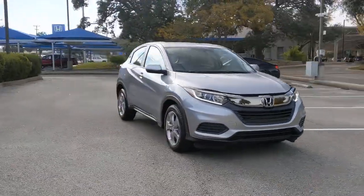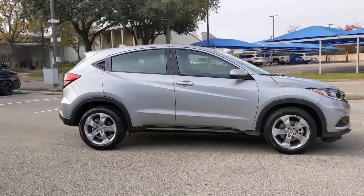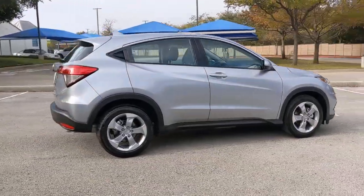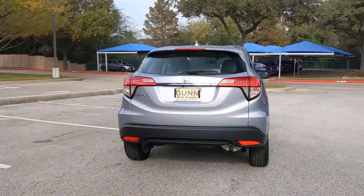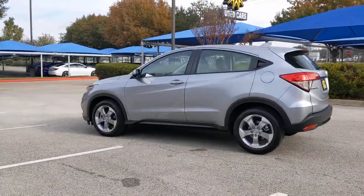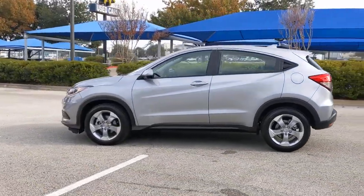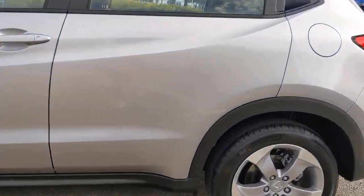Get acquainted with the 2021 Honda HR-V. With less than 5,000 miles on the odometer, this vehicle provides excellent value. Prepare to be amazed at the clever cargo solutions, agile handling, safety technology, and bold style of this HR-V. This practical, comfortable mini crossover was designed with your active lifestyle in mind.